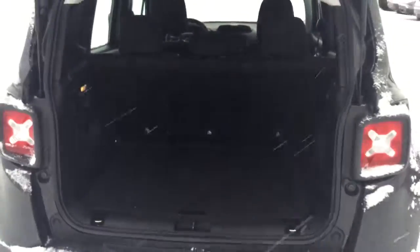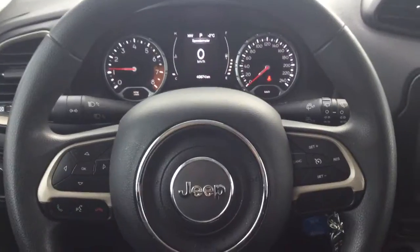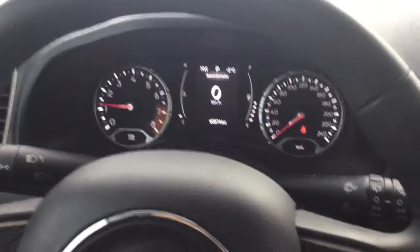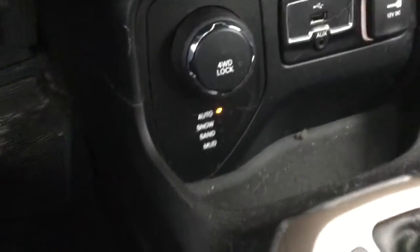In the back here, loads of trunk space. In the back seat you have lots of space for your passengers, and the seats fold down nice and easy to give you even more trunk space for hauling anything that you need.